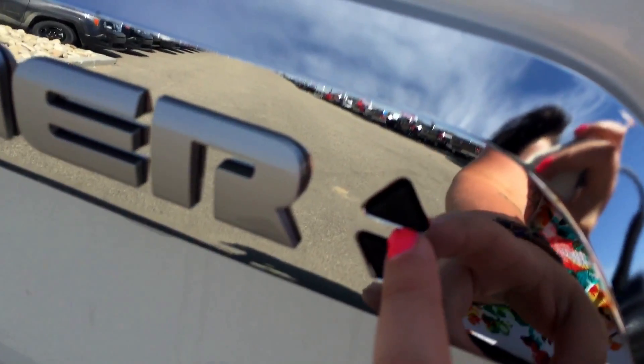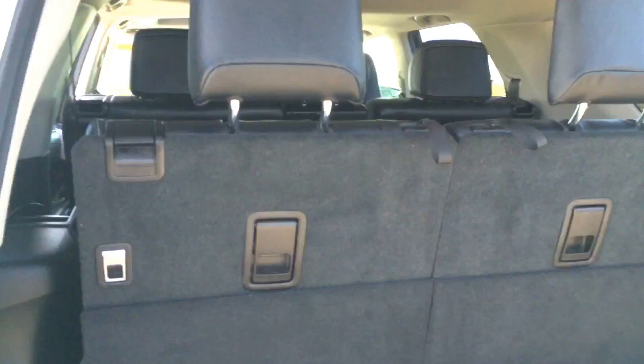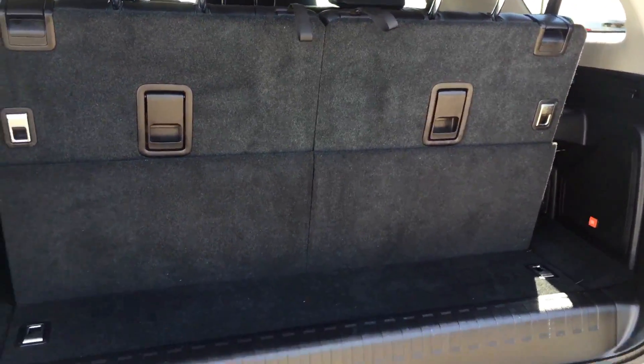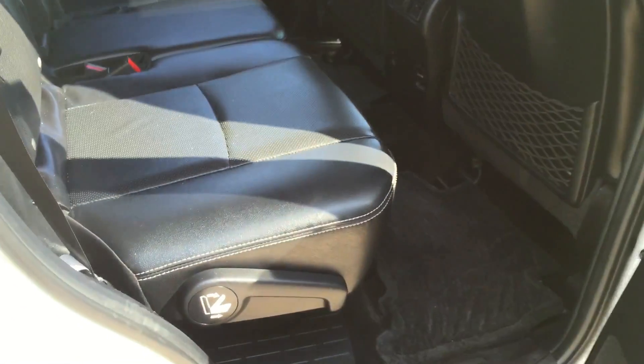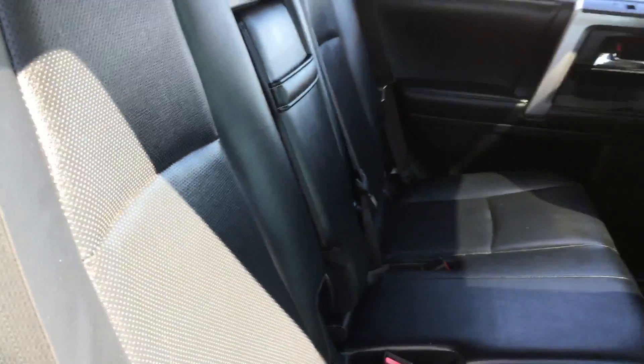Coming around the back, on the hatch there is a lock and unlock button, and underneath you just press the button to open it. I have the third row seating up here now. To get into the third row, you just pull up on this and it glides right up. There's seating for two back here — super easy. You just push it back and it locks back into place.